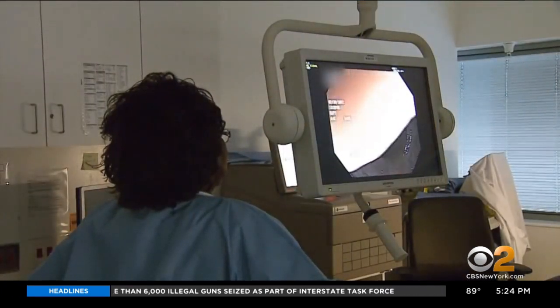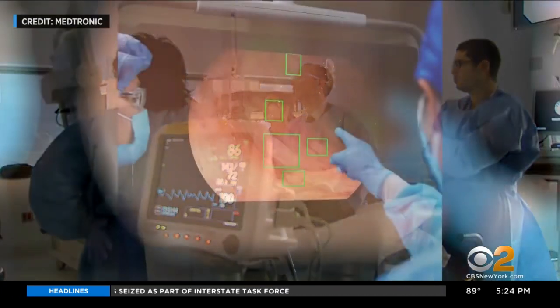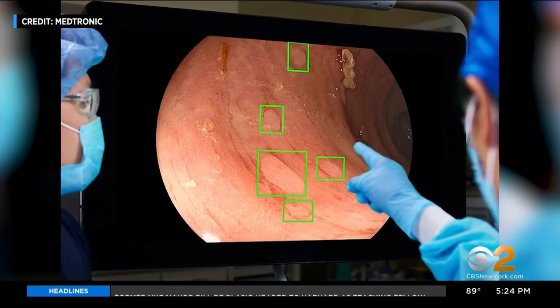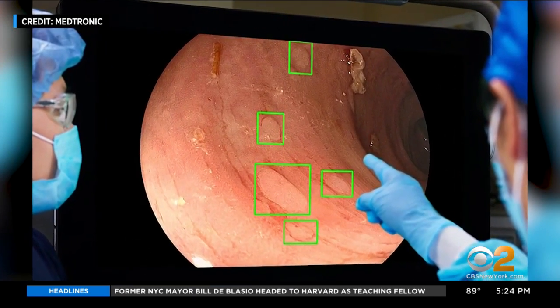Standard colonoscopies can miss 25% of polyps. This, like facial recognition, has a database of 13 million images to detect abnormalities. I think it is a game changer. What it does is by increasing our ability to pick up polyps, we will reduce the risk of colon cancer.